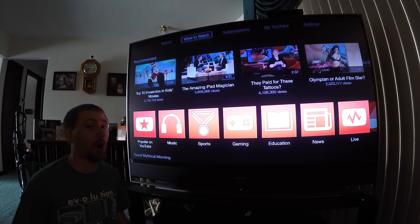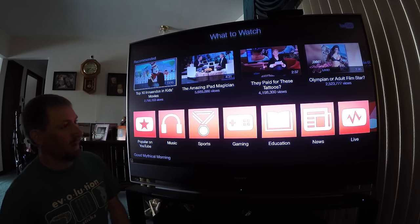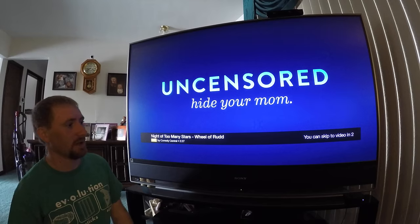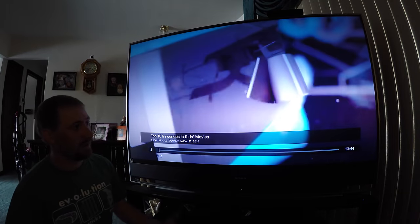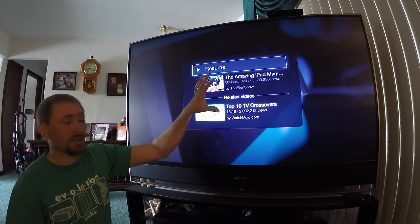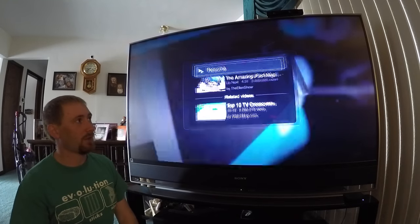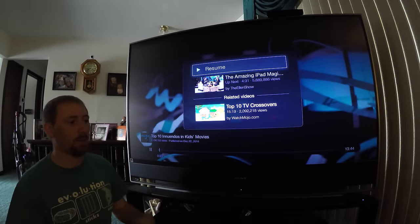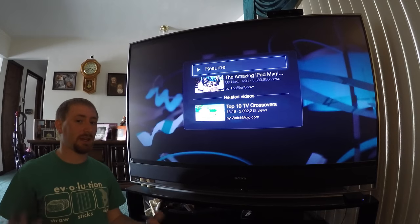Every time you pause a video — I'll pick a YouTube video at random, just the top trending one — you get an ad first, and then every time you hit pause, this pop-up appears. It drives me insane. Also in the old app, at the end of a video it wouldn't automatically continue on, but this new one will keep going to the next video and the next. I like that, but I also don't like losing what the old version offered.